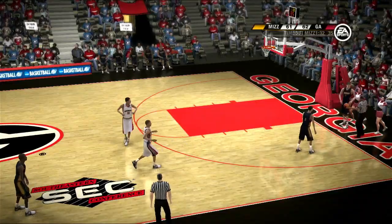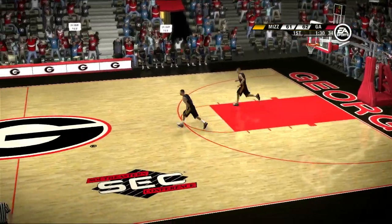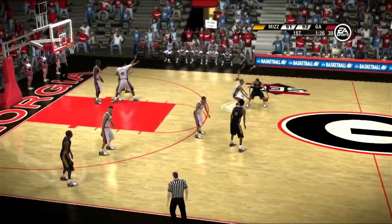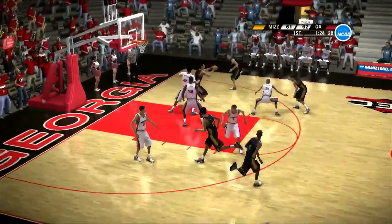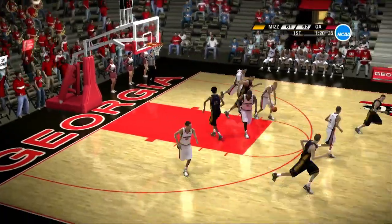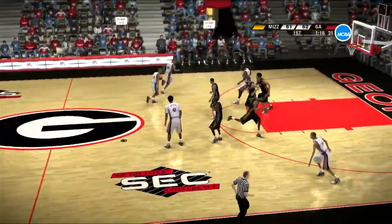We're about ready to start things up again. Absolute mayhem — this place will be in disarray, Dick, if they can get a stop. The crowd will be on cloud nine if they can put some points up on the board.